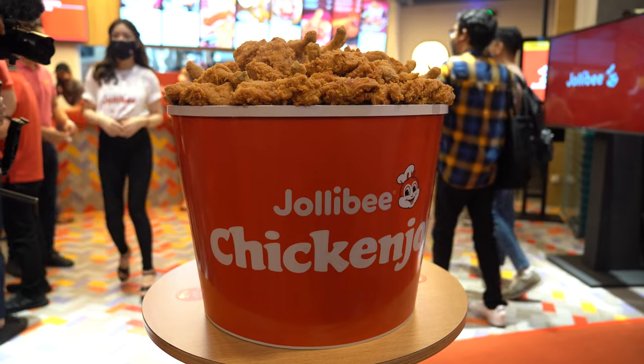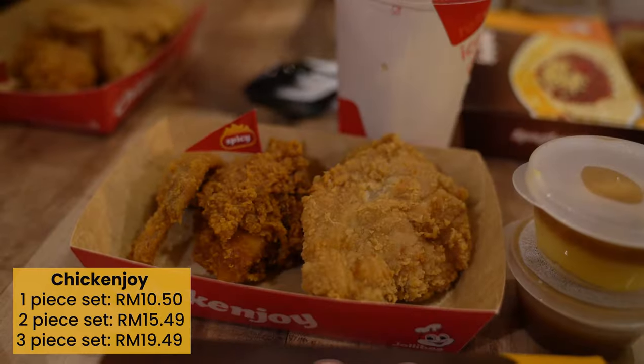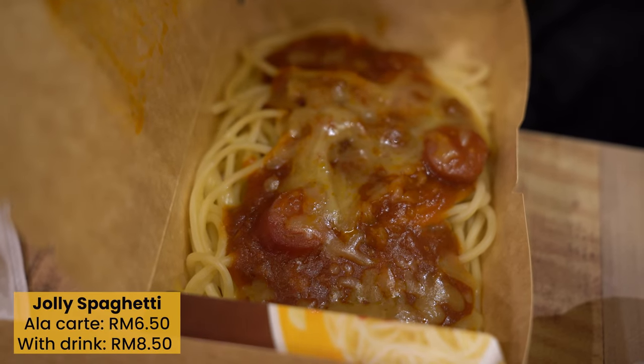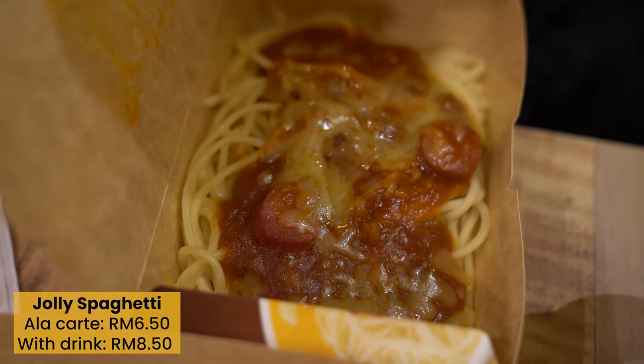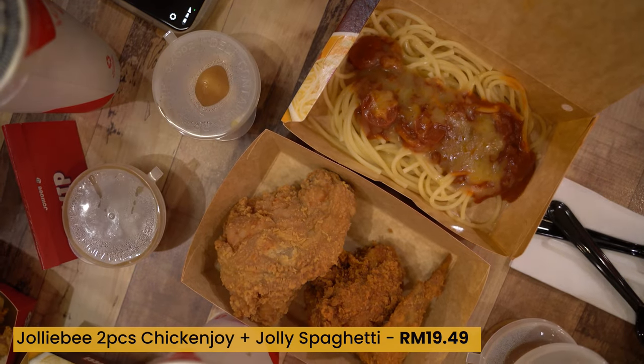If you're new to the franchise, they're known for a few iconic fast food items, including the Chicken Joy — their own fried chicken — and the Jolli Spaghetti, a Filipino sweet-style interpretation of spaghetti. You can get a set of the two together; we tried the set with two pieces of Chicken Joy, which costs 19 ringgit and 49 cents.